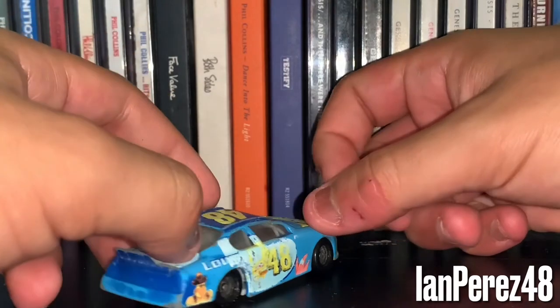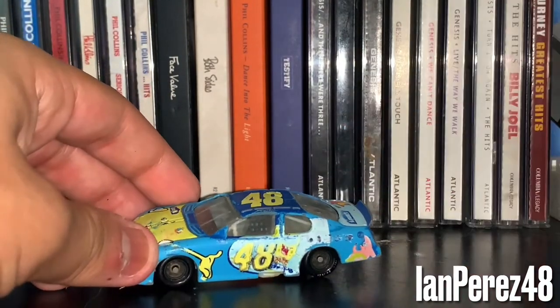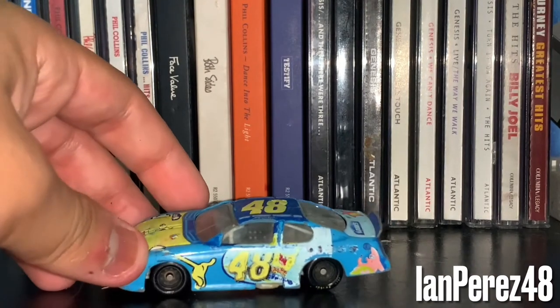I did Sharpie on it to try to make it look a bit better, but no — I always do a shoddy job. If it ain't broke, don't fix it, Ian.